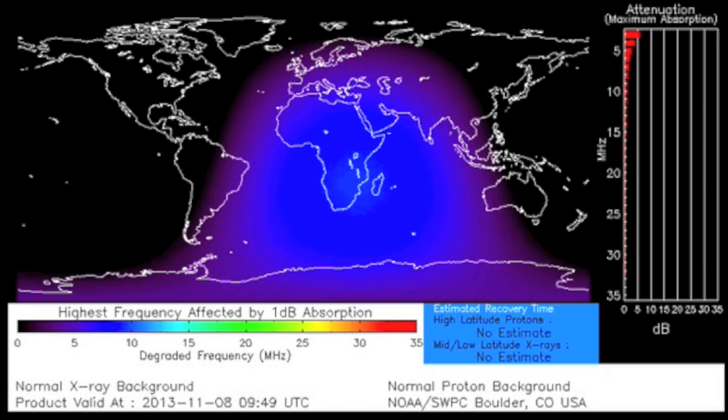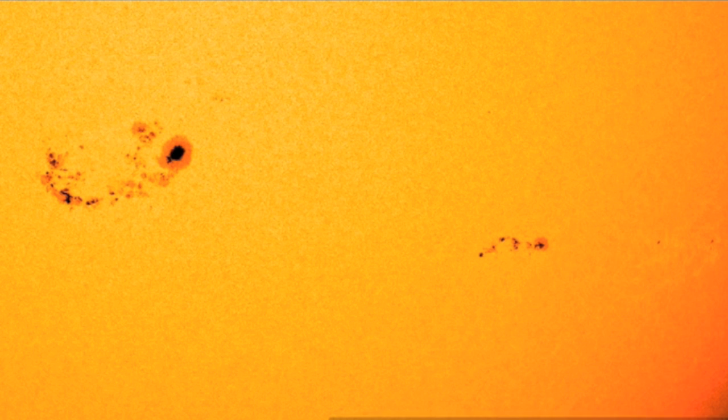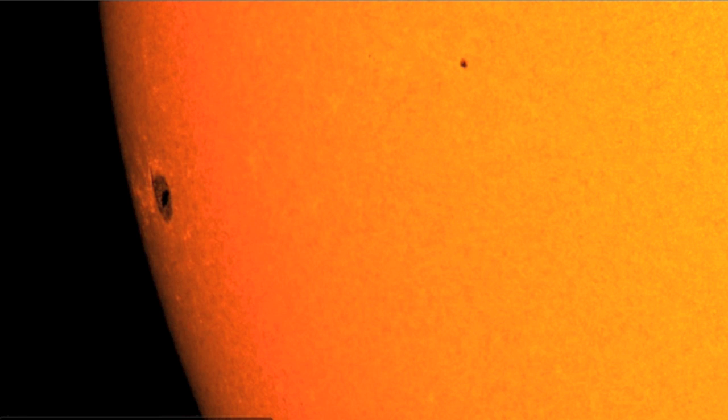Looking at the sunspots, I've got to expect some more flaring as both Earth-facing groups have delta spots — positive and negative umbras within the same penumbral region. The leading group continues to be complex. The decay is now matched at the backside by fortification of a southern positive blue umbra. Also keep your peripherals on the new incomer.